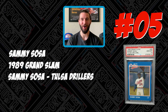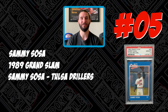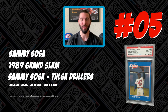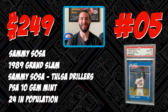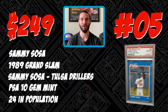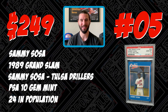This is a very unique card because it is the only card on today's list that is from his minor league years. Fun fact, Tulsa is in Oklahoma. This card has a PSA 10 population of 24 and recently sold for $249.95. One of these is still available on eBay. It's my favorite card on the list because it is from his minor league days, making it a very unique entry into today's most valuable Sammy Sosa cards.